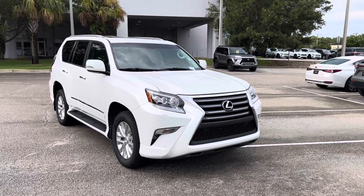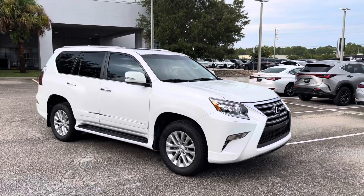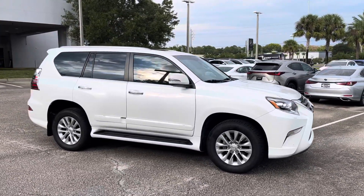Hello, this is Chris Bordas with Lexus in Orange Park. I just wanted to provide you with a real-time view of our recently traded 2015 GX460 Premium.